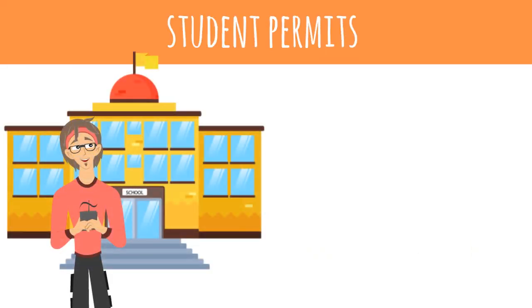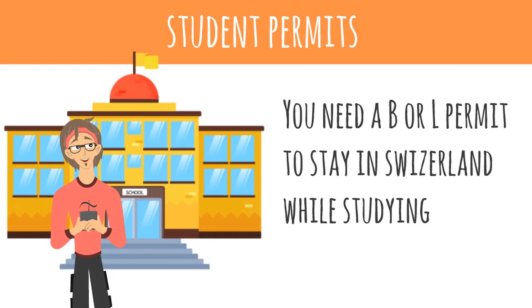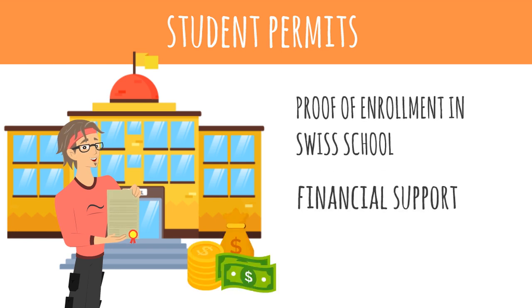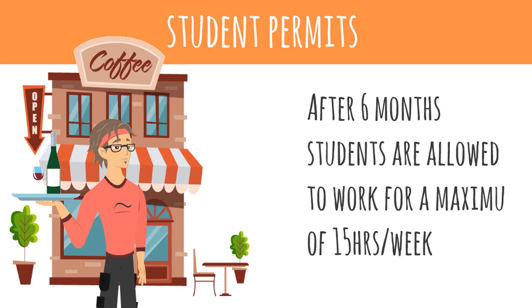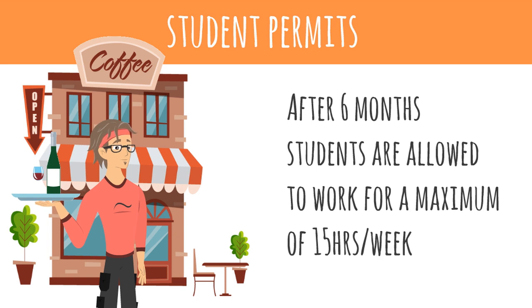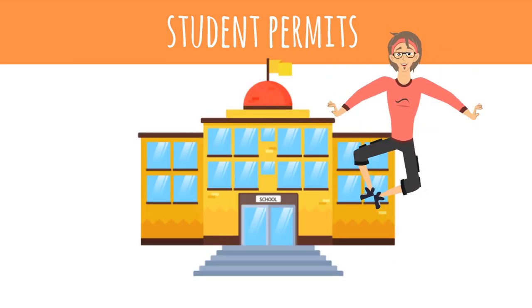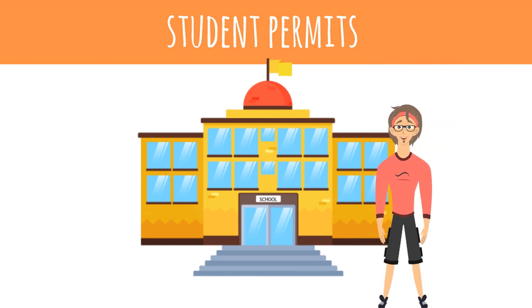Students also have special conditions. If you plan to study in Switzerland, you will be issued a student B or L permit. To apply for one, you have to give proof that you are enrolled in a Swiss school and that you have the financial means to support yourself in your studies. This permit allows you to stay, and after an initial six-month period, you are even allowed to take up work, although for a maximum of 15 hours per week. After completing your studies, you are usually given a short extension in which you are allowed to look for a job.